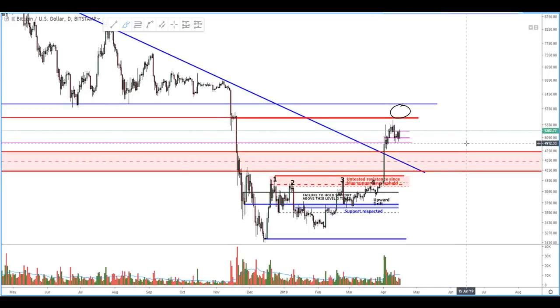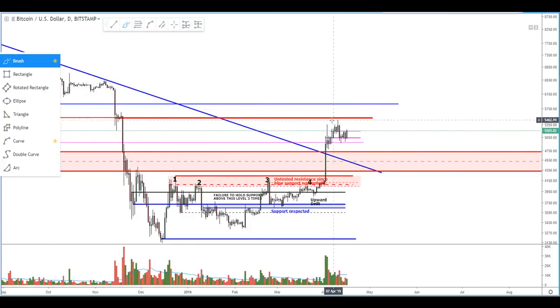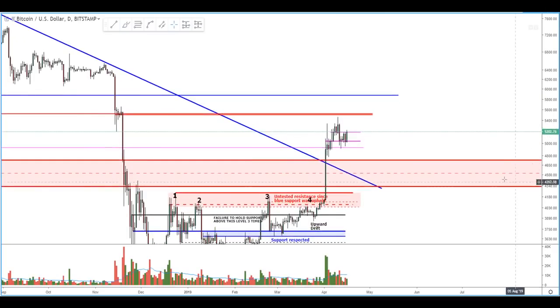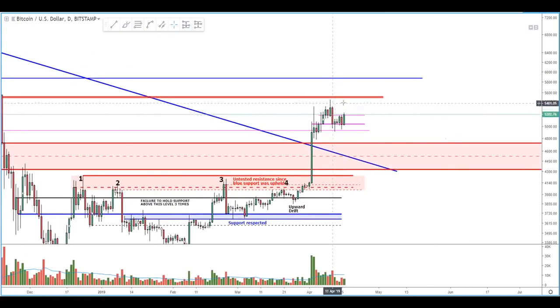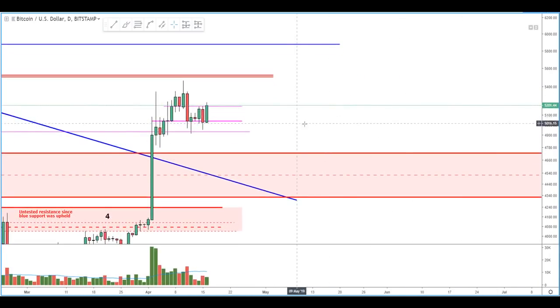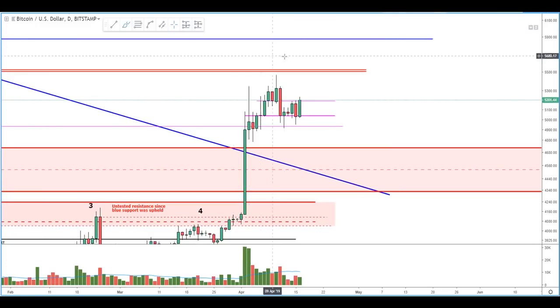For now the market structure is bullish. We're really well confined within this sideways range, volume is consolidating, and it looks like we're finding nice support on the daily levels. The macro structure is still bullish. I'll update you later in the week — for now, keep an eye on these daily levels because they're going to be the milestones we need to overcome if we're going to see a push to new highs and take out this resistance level here.